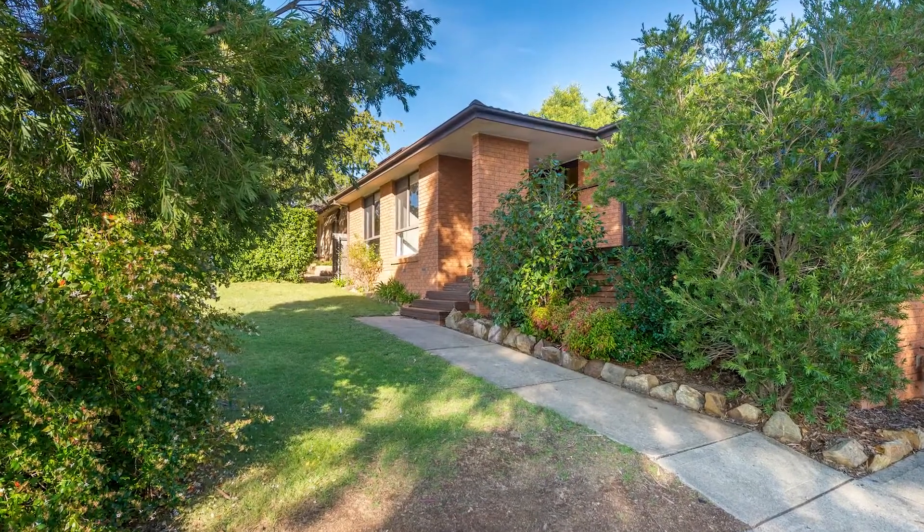Hi there, it's Nick Solder-Harding from LJ Hooker Dixon, back again to introduce you to another beautiful Canberra property. This time I'm in Flynn, and behind me an absolutely gorgeous large renovated three-bedroom family home in a great neighborhood that I think you're going to really love. Come on, I'll show you through.